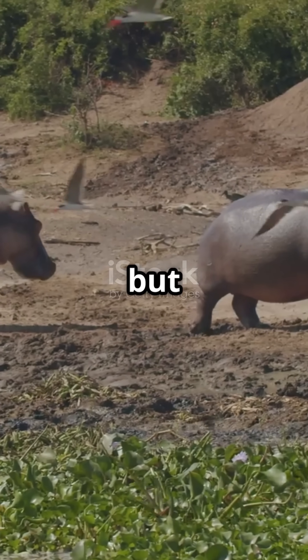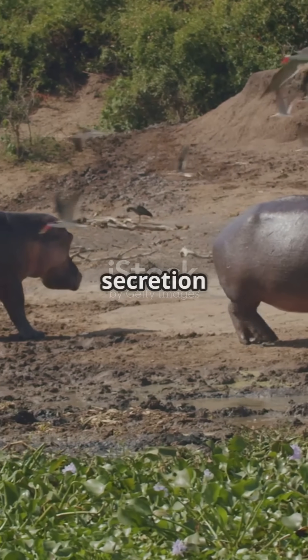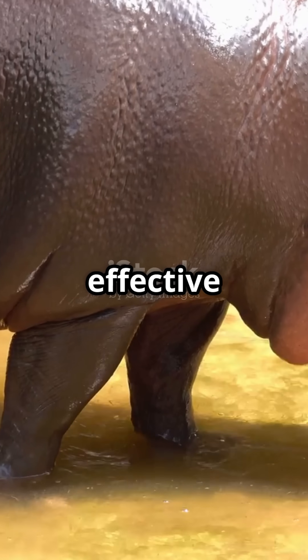Hippos spend a lot of time in water but come onto land to feed, so this protection is crucial. The secretion starts as a colourless fluid but turns red when it hits the air, and it even hardens on their skin to stay effective longer.